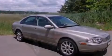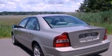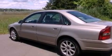Its top features include a multi-link rear suspension, an eight-speaker stereo system, aluminum wheels, and a sunroof that enables you to fill the cabin with fresh air at the push of a button.